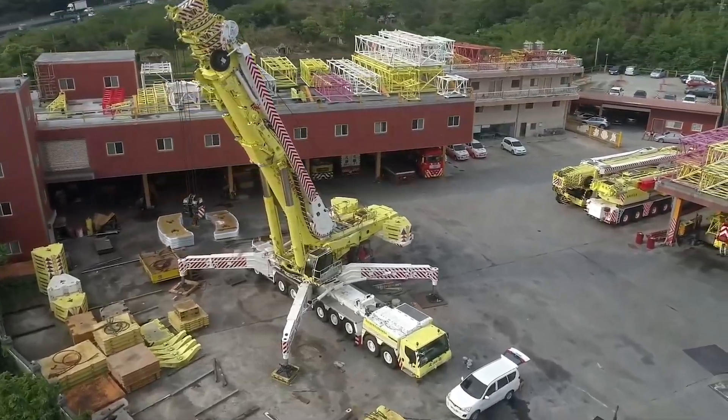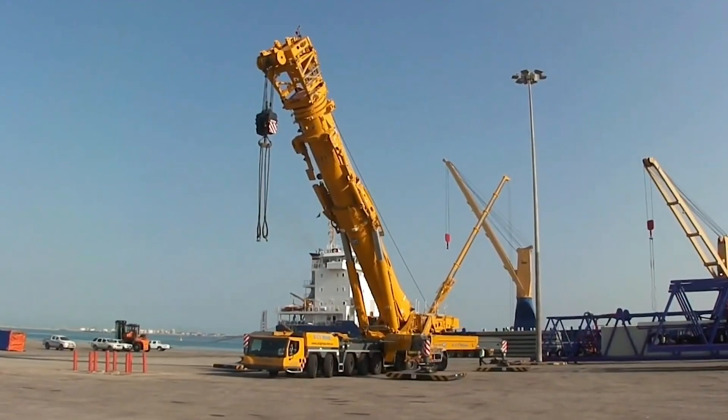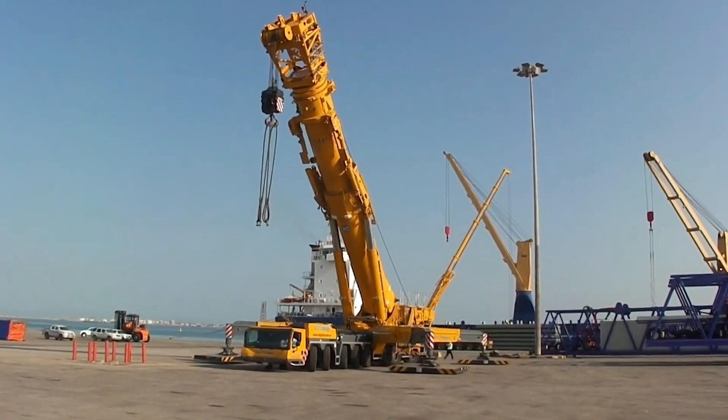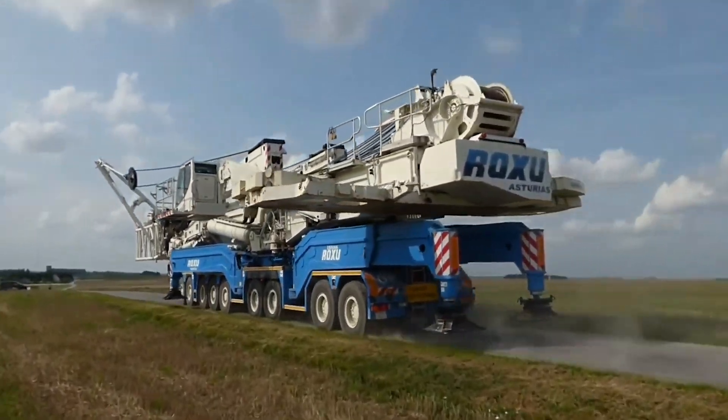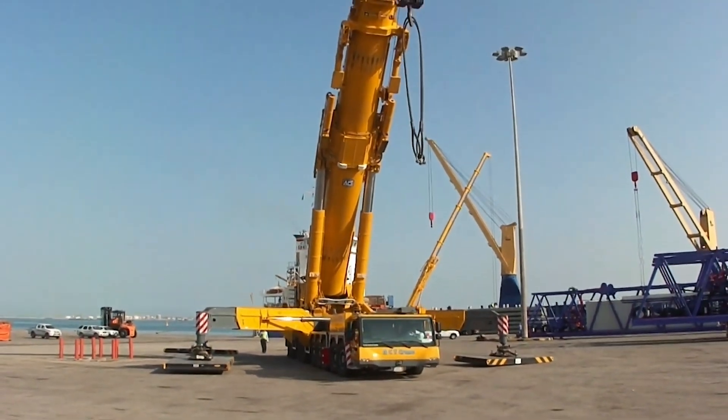The Liebherr LTM 11900 can lift 200 African elephants to a height of around 600 feet almost instantly. And this is how big they are when you meet them on the road for transport.